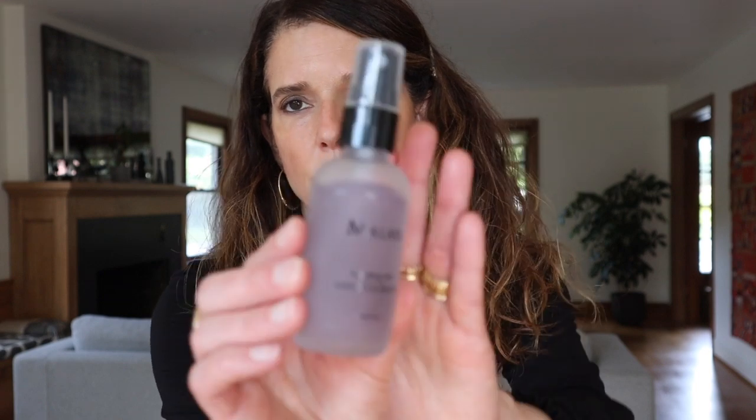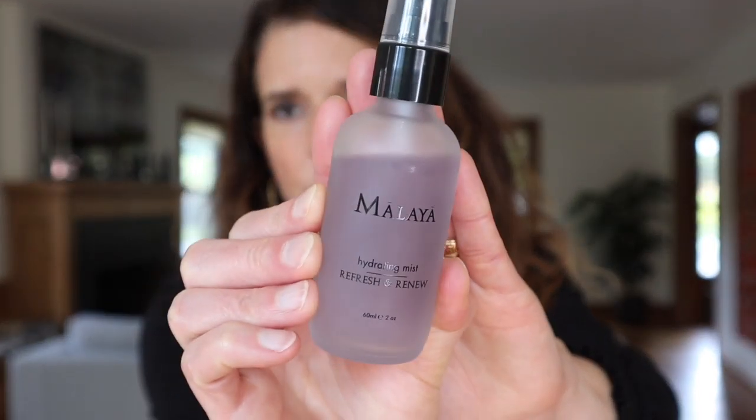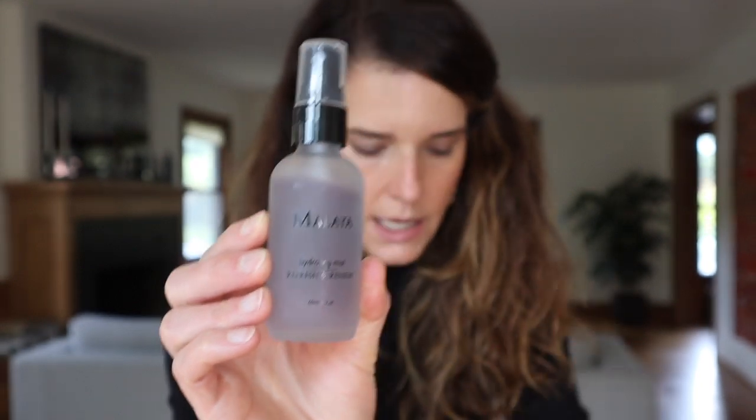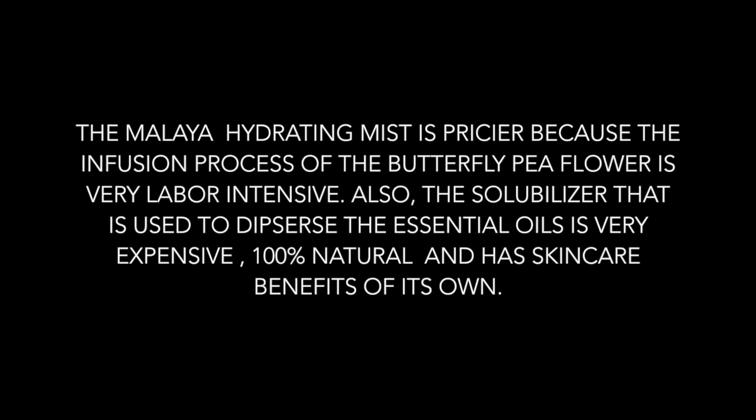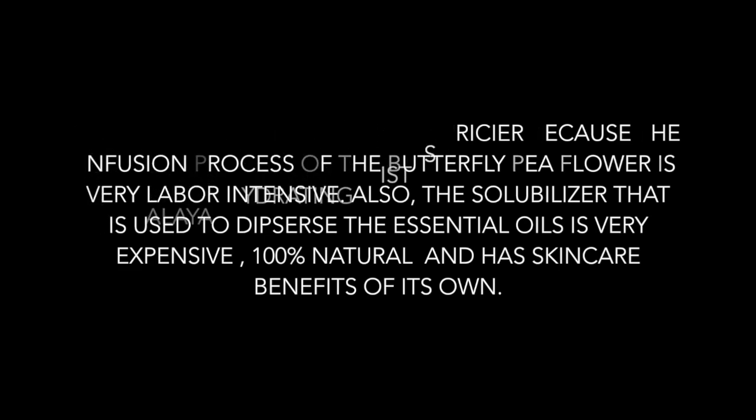Another new favorite is the Malaya Hydrating Mist Refresh and Renew. I also mentioned this in my PR video and I've been using it quite a bit. This one is a little more expensive — it's $58 for 60ml. It has rose, jasmine, and neroli hydrosols in it, as well as hyaluronic acid. I could also see this becoming a new favorite of mine.